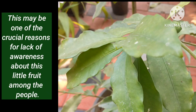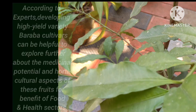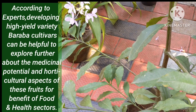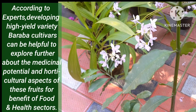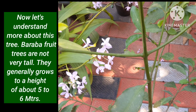This may be one of the crucial reasons for the lack of awareness about this little fruit among people. According to experts, developing high-yield variety Baraba cultivars can be helpful to explore further about the medicinal potential and horticultural aspects of these fruits for the benefit of food and health sectors. Now let us understand more about this tree.